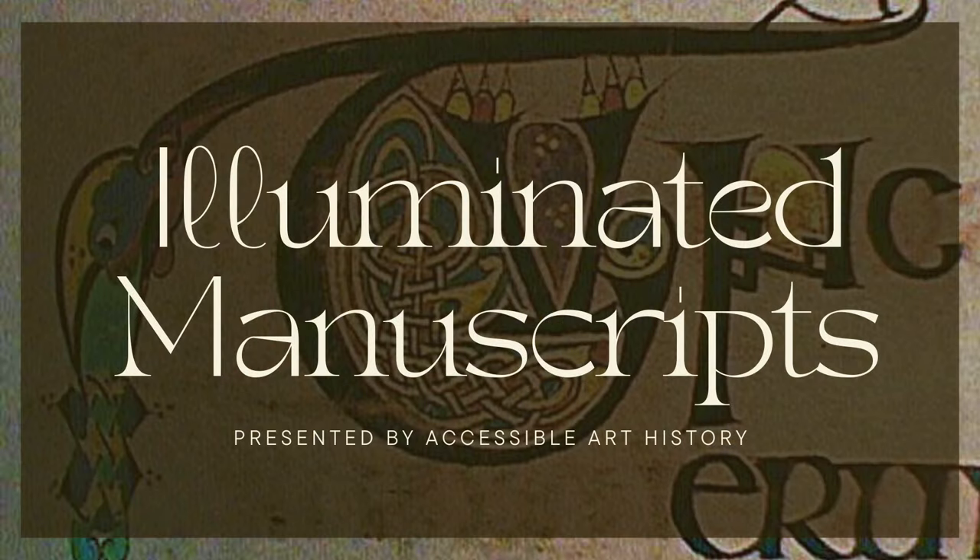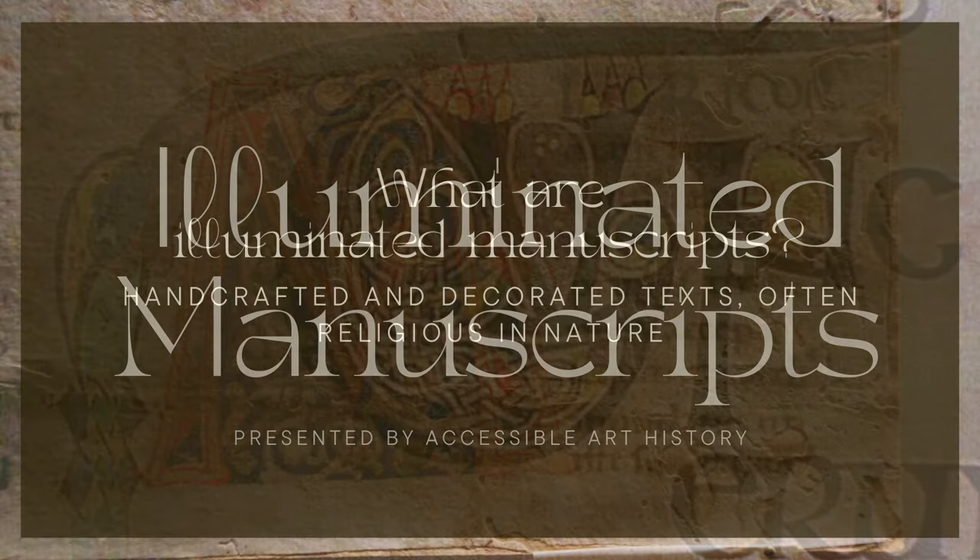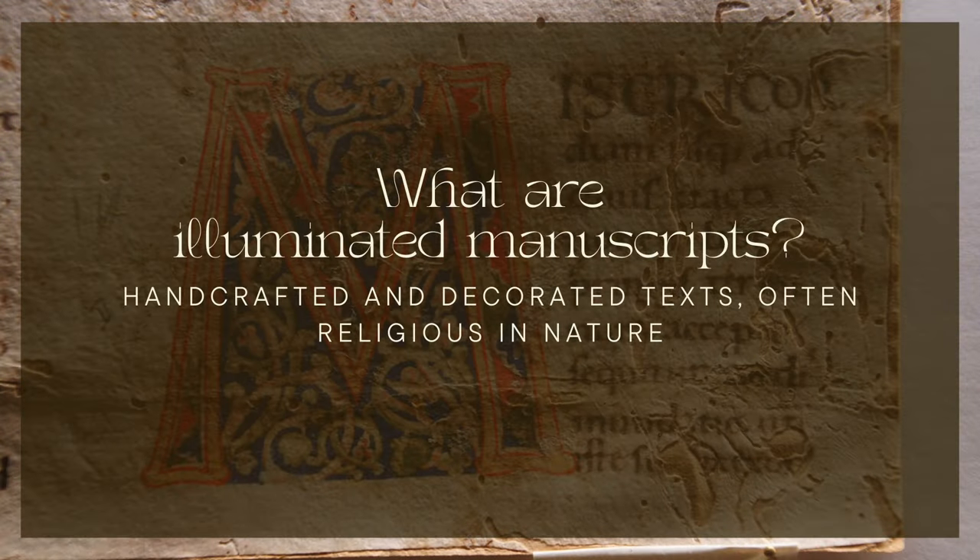Welcome back to the Accessible Art History YouTube channel. In today's video, we're diving into the enchanting world of medieval illuminated manuscripts. These beautifully adorned manuscripts are not just relics of the past — they are windows into the art, culture, and storytelling that thrived in the Middle Ages. To explore the intricate details, the fascinating history, and the enduring legacy of these captivating works of art, keep on watching.